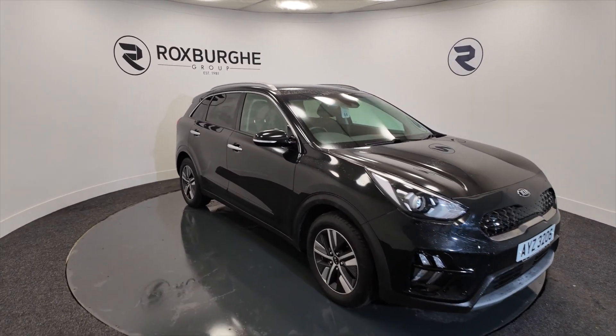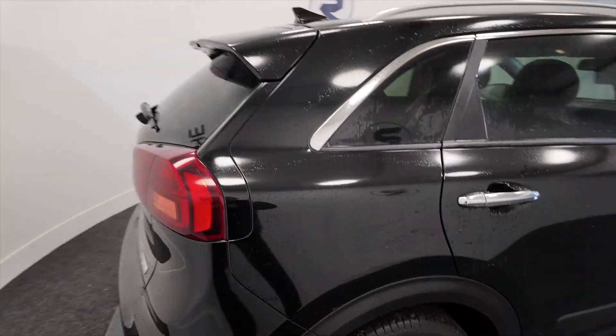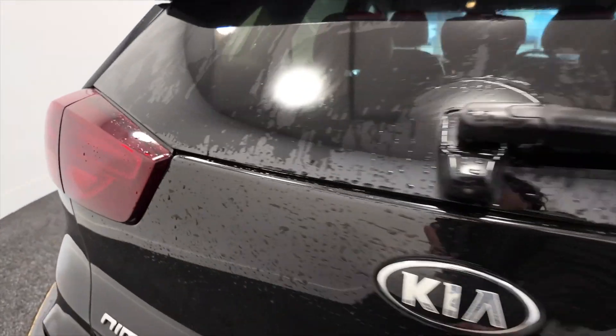Really nice this — alloy wheels, 5-door with roof bars, really nice jet black colour with that silver trim, and of course you've got diamond cut alloy wheels.